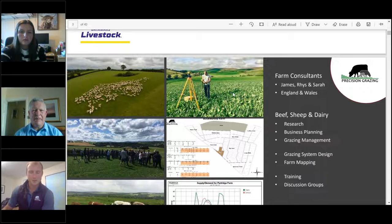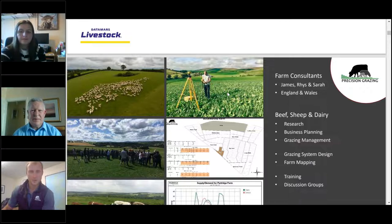I'm James Daniel, Director of Precision Grazing. We're a farm consultancy — a team of three: myself, Rhys Williams in Wales, and Sarah Morgan in Shropshire. Together we work with sheep, beef and dairy farmers across the UK, particularly England and Wales. We're involved in research projects around grazing systems, the business management and planning side of farming, and grazing management itself. Everything we do ties back to pasture-based production systems, and we're interested in low-cost, productive and sustainable — or now regenerative — production systems.